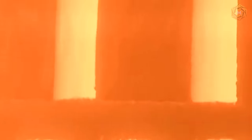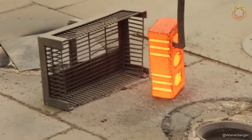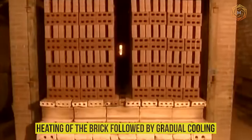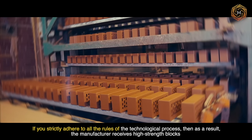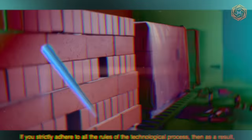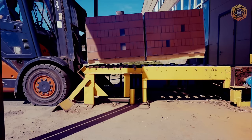The temperature is then raised to 2,012 degrees Fahrenheit in specialized ovens. Under the influence of high temperatures, it is possible to change the structure of the final product. The production technology itself provides for uniform heating of the brick, followed by gradual cooling. Firing is carried out for 6 to 48 hours. If you strictly adhere to all these rules of the technological process, the manufacturer receives high-strength blocks that have properties such as moisture resistance and fire resistance. Only then is the finished building material packed and sent to the end consumer.